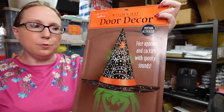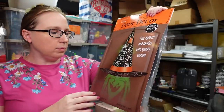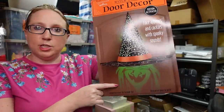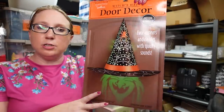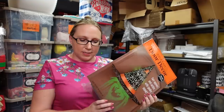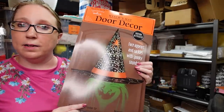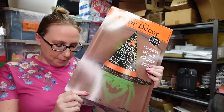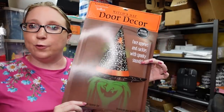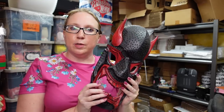Next item is actually from Hallmark. This is called a Witch's Hat Door Decor. It's motion-activated — when you get close to it, a witchy face appears and it cackles and makes spooky sounds. That is still sealed. We picked this up at a yard sale and paid $5 for it. These are actually selling really well, and I put this up as a Buy It Now for $59.99.